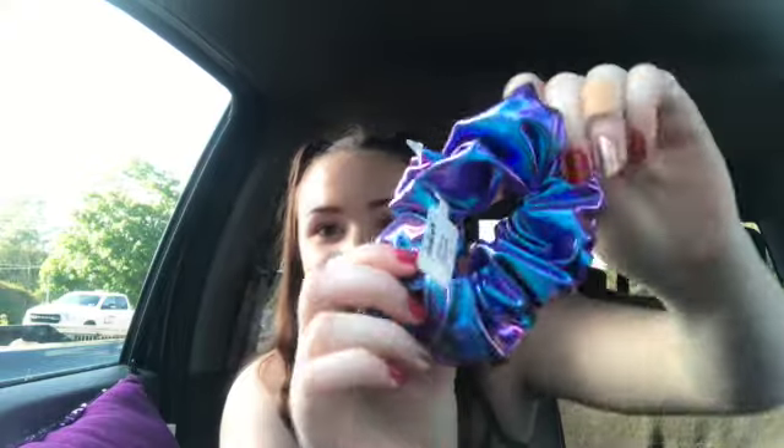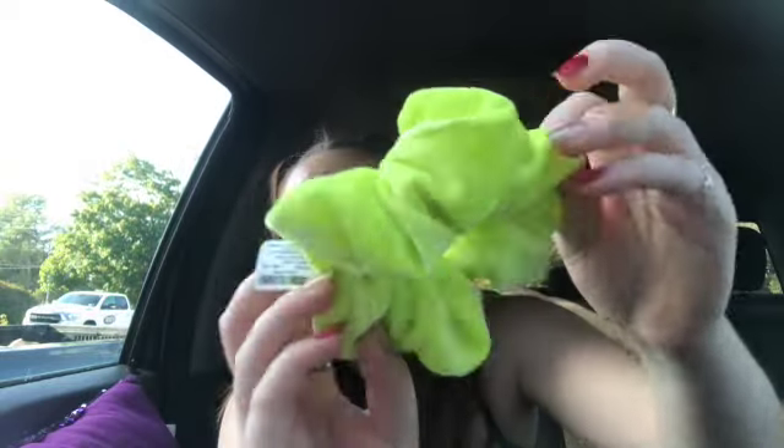Next I got a scrunchie — I love scrunchies so much. And then I got another scrunchie; this one's neon yellow. These are such good quality scrunchies because they're so big and fluffy. And then I got earrings because Claire's earrings don't bother my ears. I got these puff balls — they're so cute!